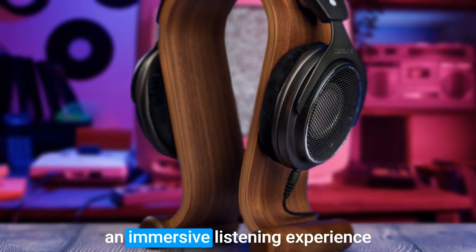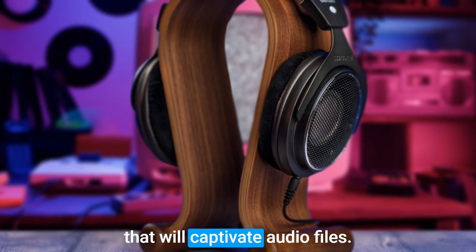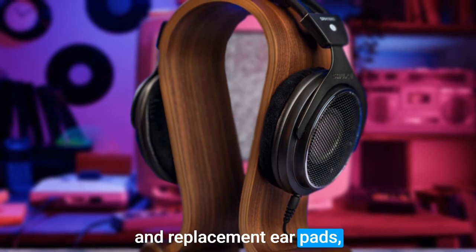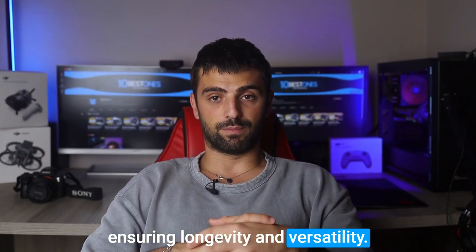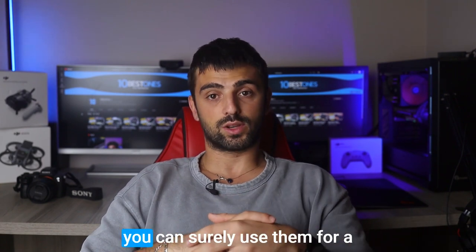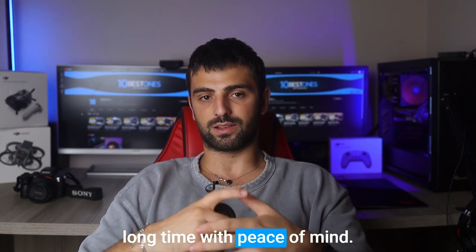While they are designed for home or studio use, they provide an immersive listening experience that will captivate audiophiles. The headphones come with an extra set of detachable cables and replacement ear pads, ensuring longevity and versatility. The build quality of the SRH 1840 is rugged and durable, and you can surely use them for a long time with peace of mind.